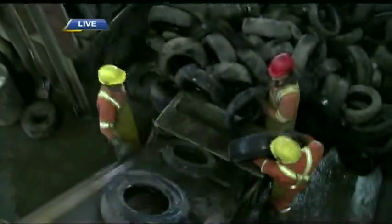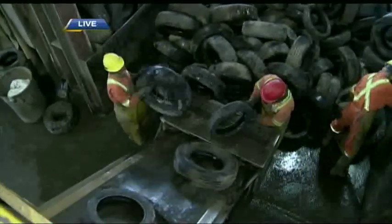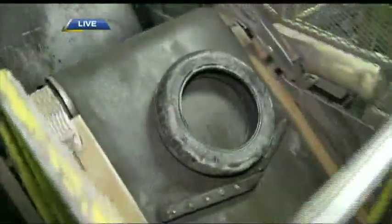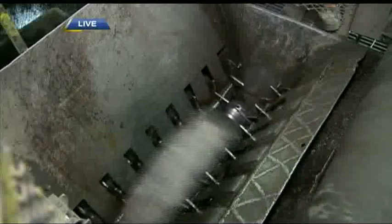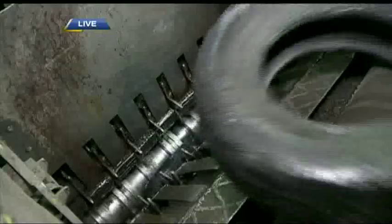The tires are being delivered to our belt. These gentlemen are inspecting the tires to make sure there's no rocks, bolts, anything that will harm the machinery. Now it'll travel up the belt and be deposited in the shredding chamber. What we're attempting to do here is make a four-inch shred, or a four-inch rubber chip, and this is the primary product that goes to our finishing plant.